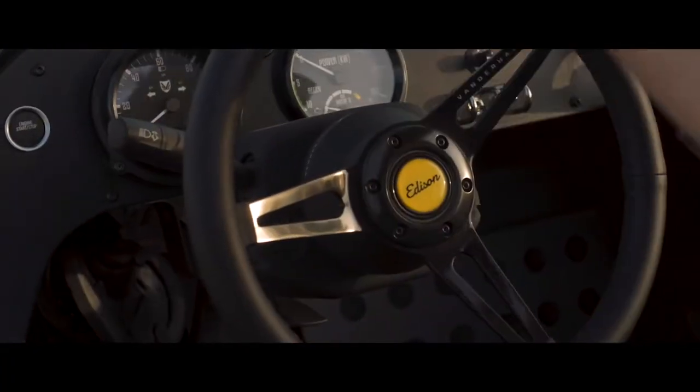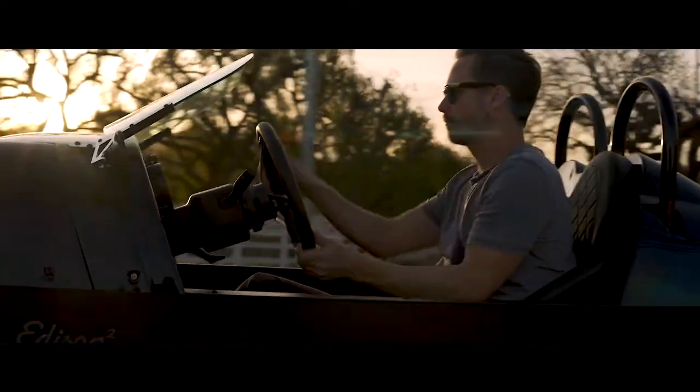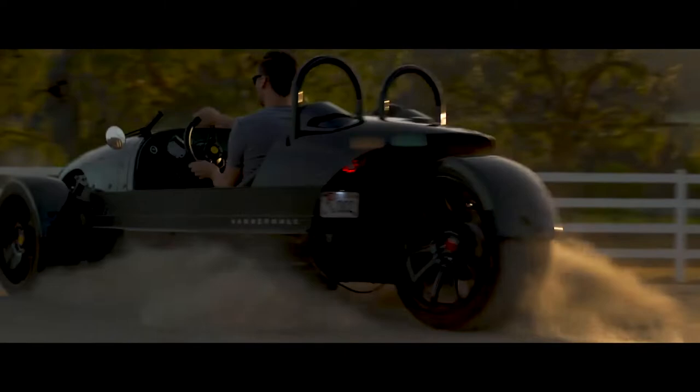The design of the Vanderhall Edison Squared, with its aluminum monocoque, reminds of racing cars of old, and will surely attract some views when going down the road.